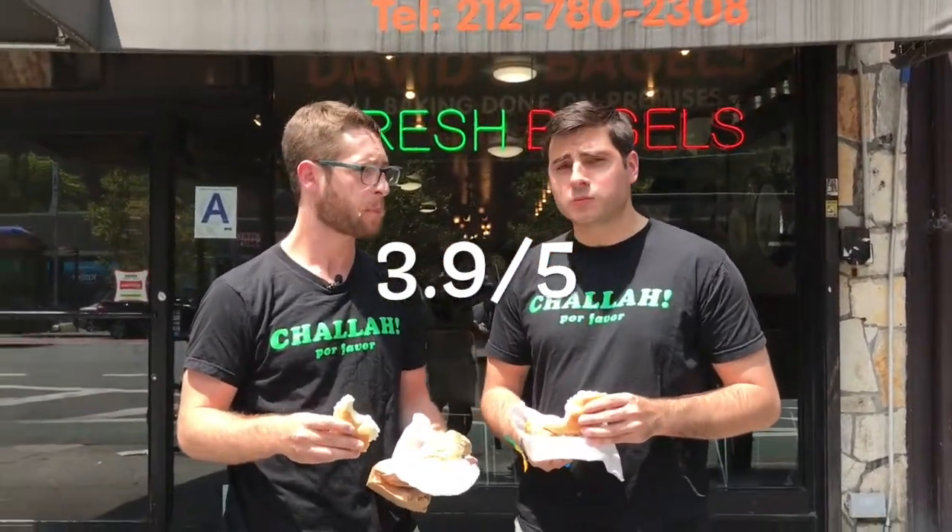It's fluffy, cream cheese is good, not overpowering. 3.9. That's a good score. I'm bringing this a 4.374. This is exactly what you want in a bagel. David's Bagel is literally might be the best bagel in New York. Can't complain.